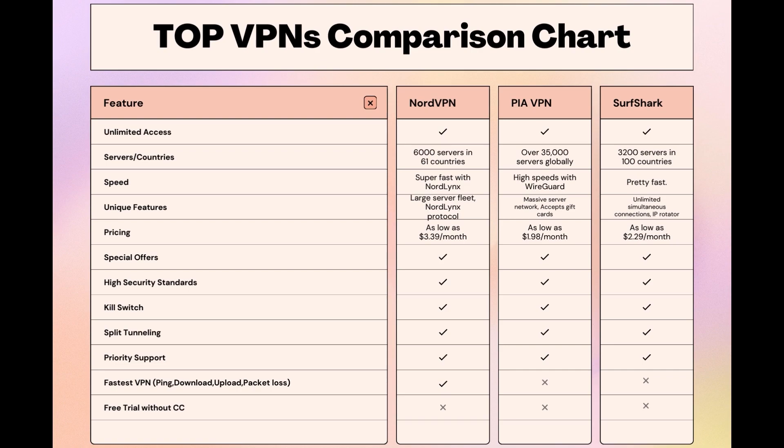Stay informed, ensure your online presence is protected, and may your experiences on VidMate be smooth and secure. This concludes our video on the top VPN choices for VidMate. Have a great day!